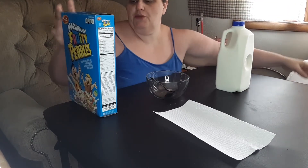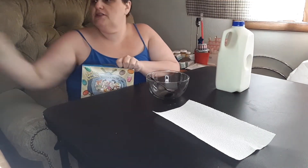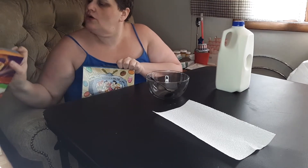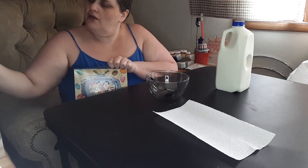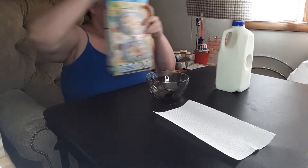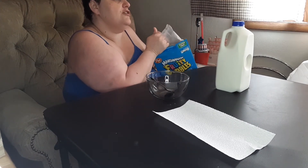I'm gonna start with the marshmallow fruity pebbles, I think. So I bought these a couple months ago planning to do this, but then I kind of didn't have a chance to. And I ate the one other cereal I bought that went with this set — it was okay, it wasn't the greatest cereal. It was a snickerdoodle cookie cereal.